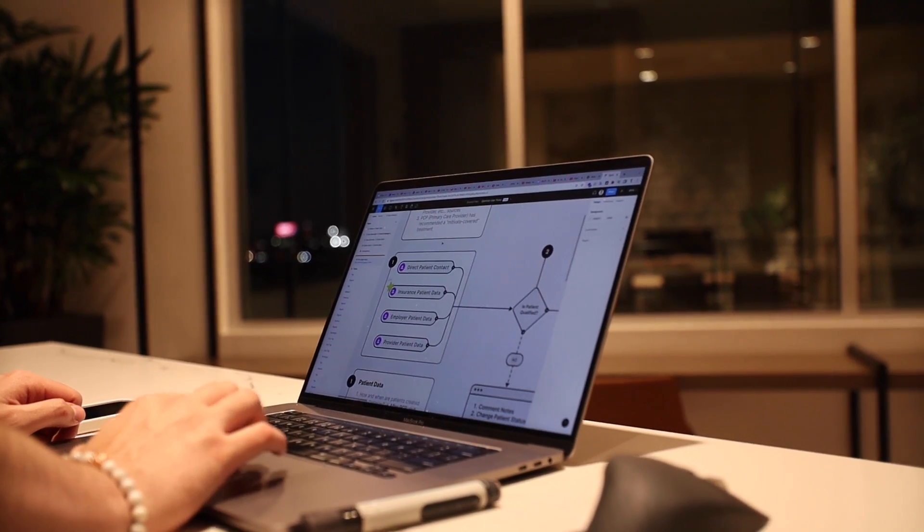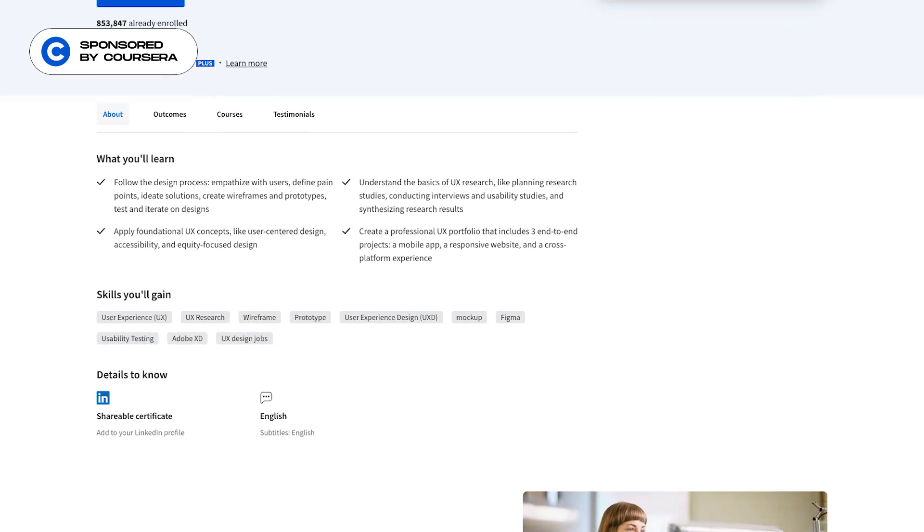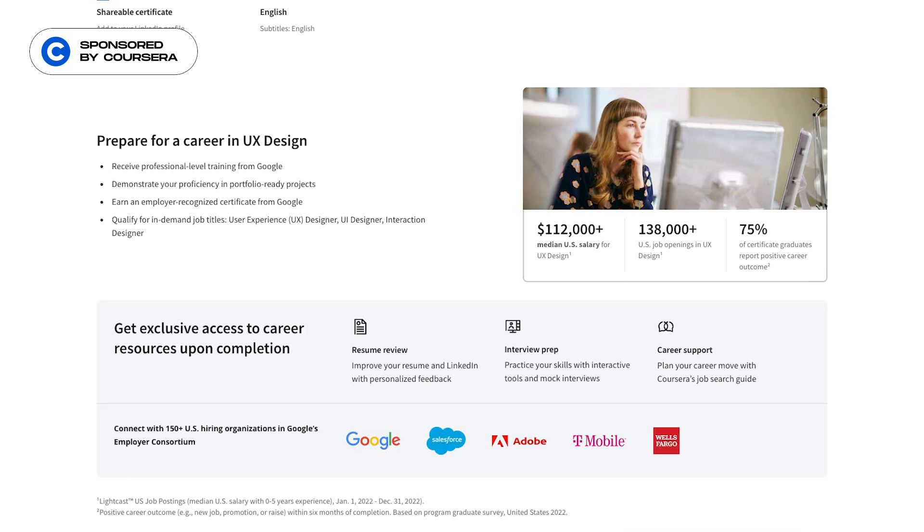As someone who is a self-taught UX designer, I can tell you with confidence that a well-structured course or program can teach you UX design way faster than random YouTube videos. If I were to start over, I would actually take Google's UX design professional certificate program. Yes, they are the sponsor of today's video, but even if they weren't, I would have still recommended them as the best value program for UX design.